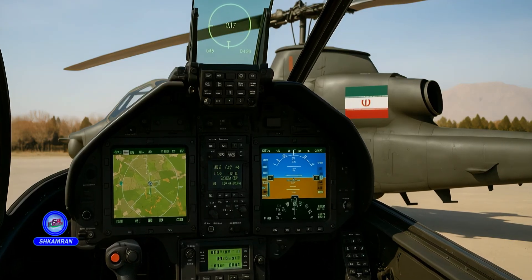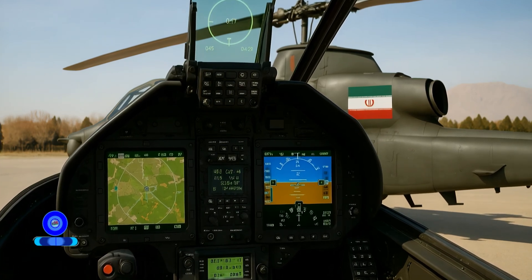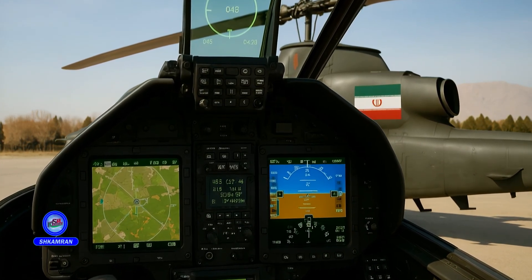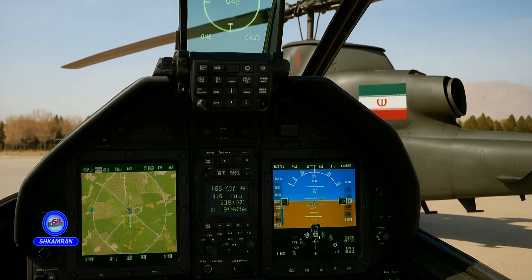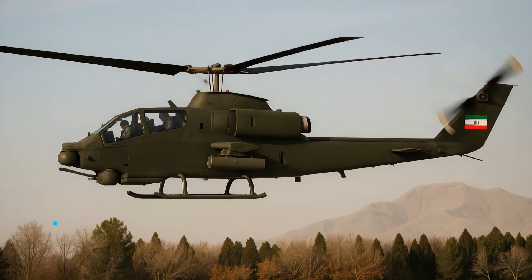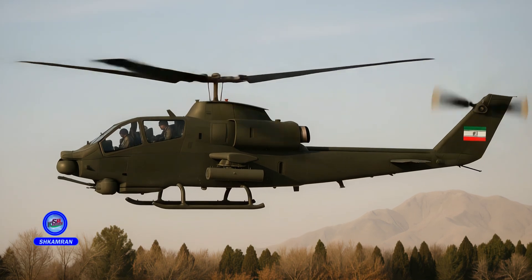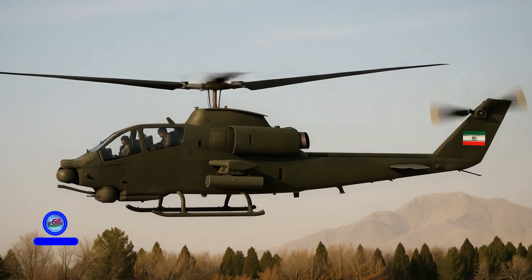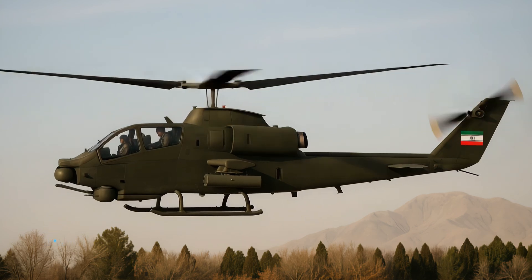The TUFAN is equipped with multi-function digital displays and a heads-up display (HUD). GPS and inertial navigation systems provide precise positioning capabilities. A central weapons management computer helps enhance mission control. These avionics systems improve both operational efficiency and mission safety.